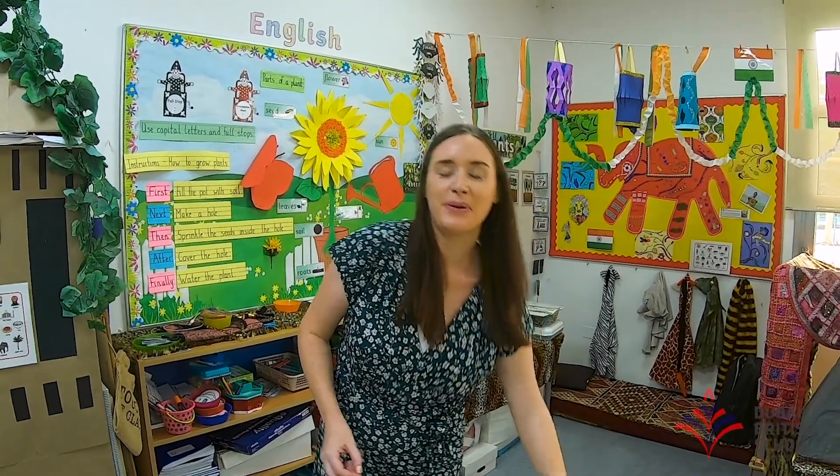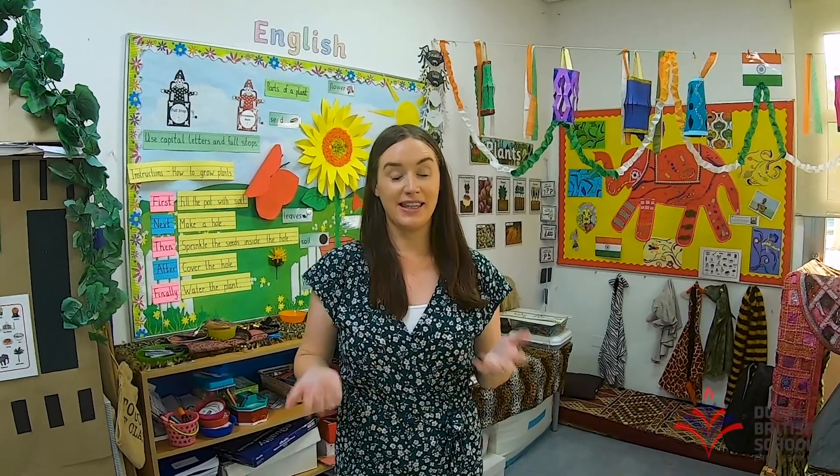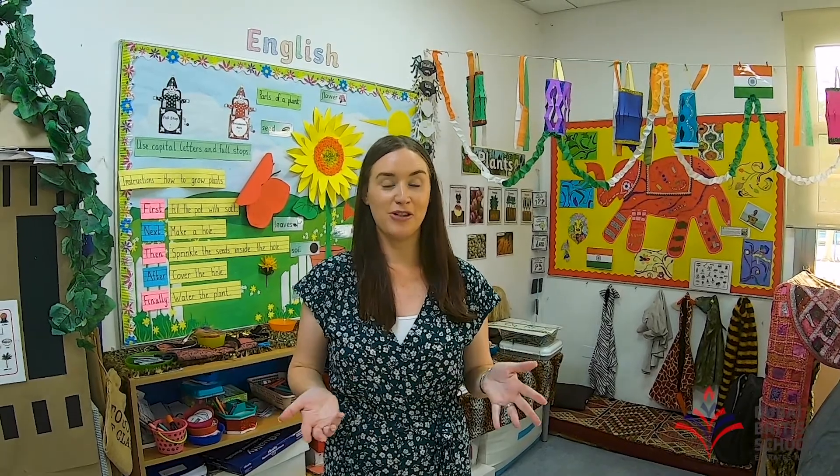Also in our classroom we have our role play area behind me, where we dress up in different costumes and we have animals. We change the theme, so sometimes it might be a space rocket, sometimes it might be a jungle, sometimes it might be a pirate ship — so next year you have lots of fun things to look forward to.